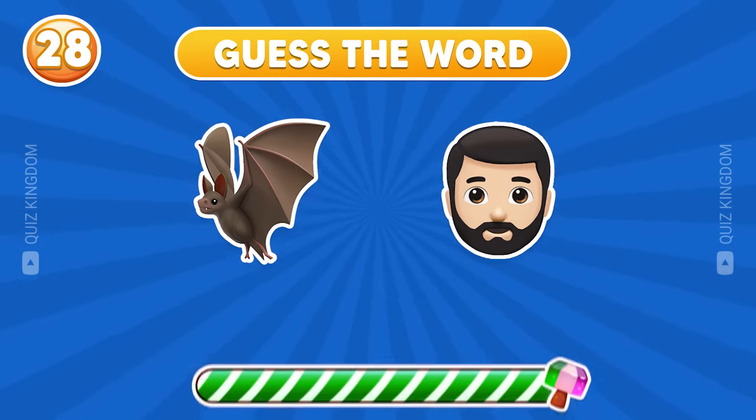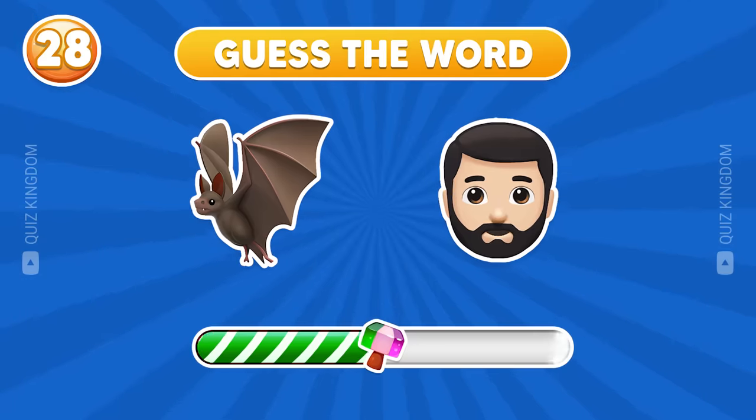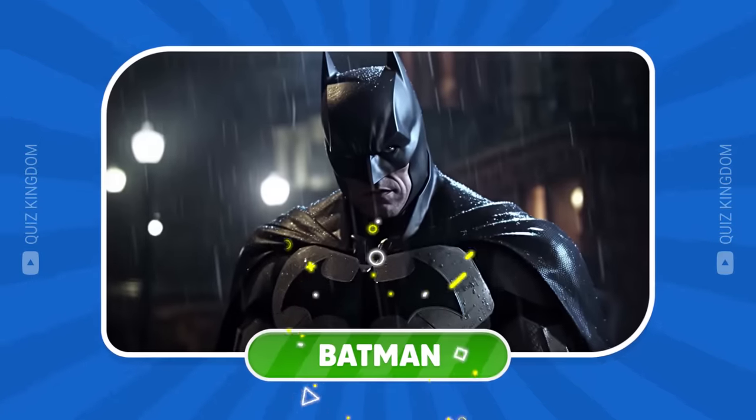How about this one? Batman's the correct answer.